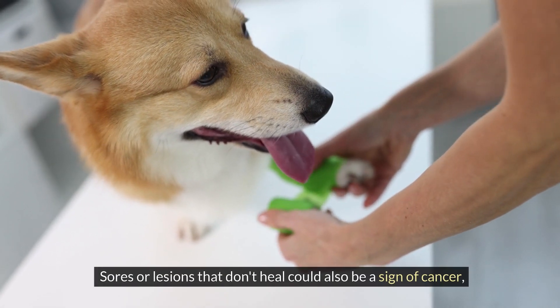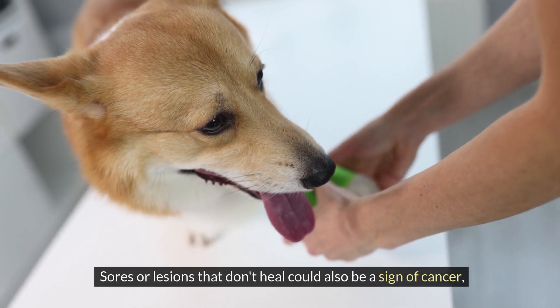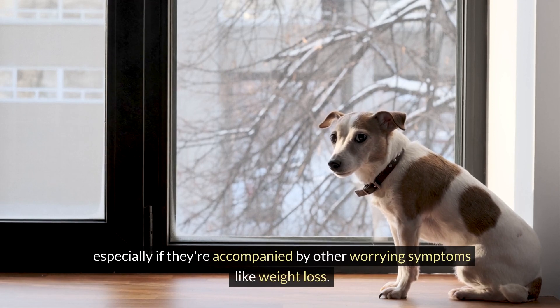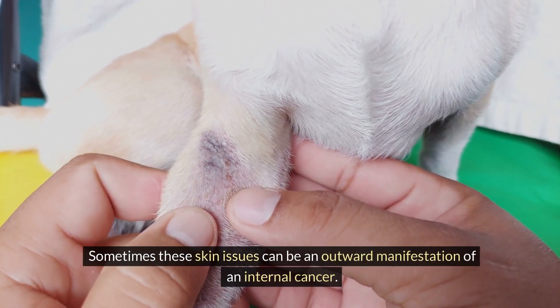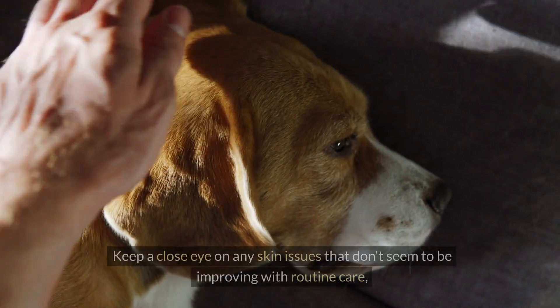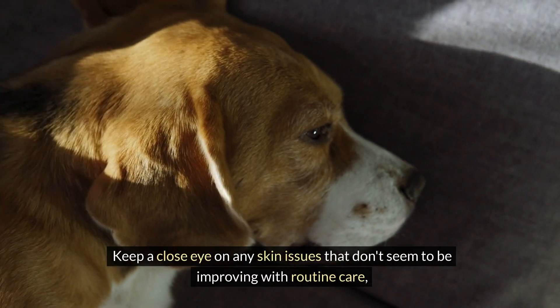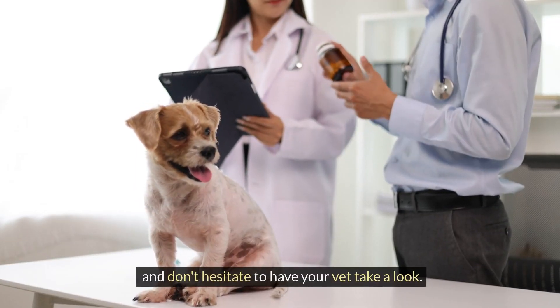Sores or lesions that don't heal could also be a sign of cancer, especially if they're accompanied by other worrying symptoms like weight loss. Sometimes these skin issues can be an outward manifestation of an internal cancer. Keep a close eye on any skin issues that don't seem to be improving with routine care, and don't hesitate to have your vet take a look.